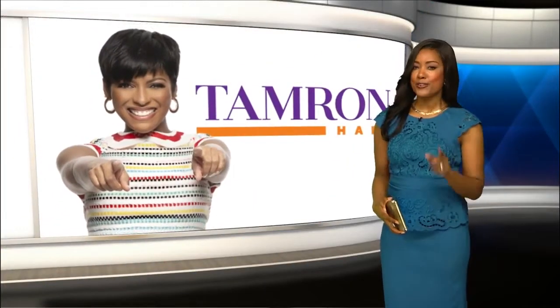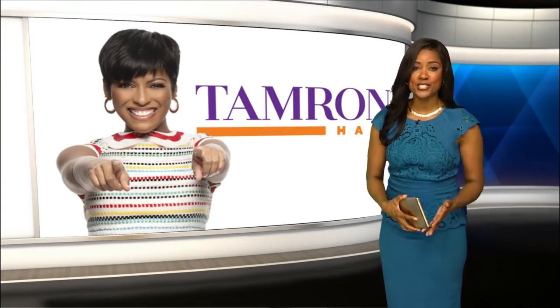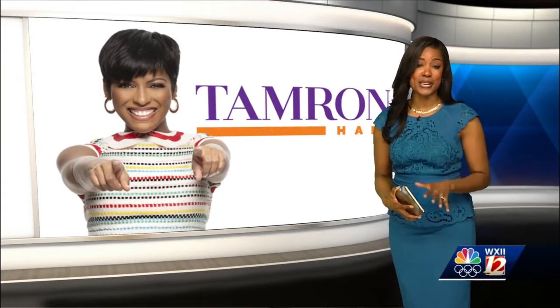Before our 4 p.m. newscast, you'll find a familiar voice: Tamron Hall. You've seen her on the Today Show, MSNBC, and Deadline, to name a few.